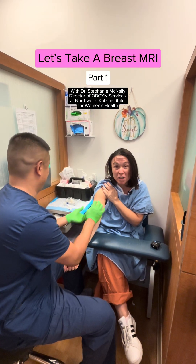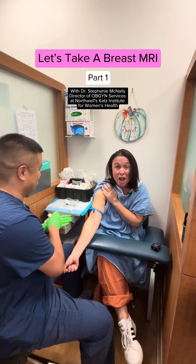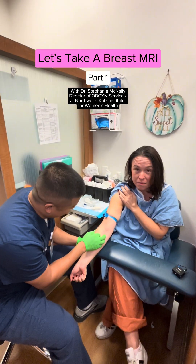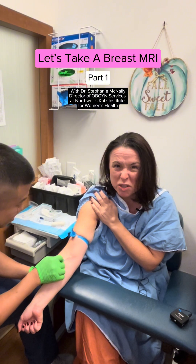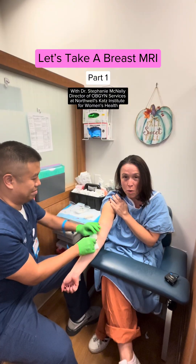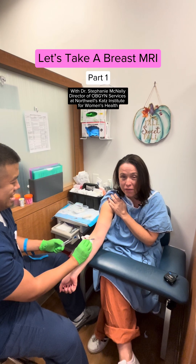First thing with MRIs: wear comfy clothes, and you're gonna get an IV when it's with contrast. So you'll feel a little pinch for a second — that's it. There's a whole team of amazing RNs here, and you're gonna hear from our fantastic breast imager, Dr. Vinkoff, throughout the day.